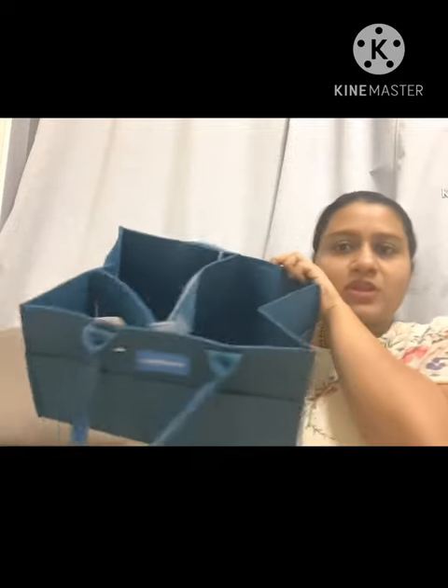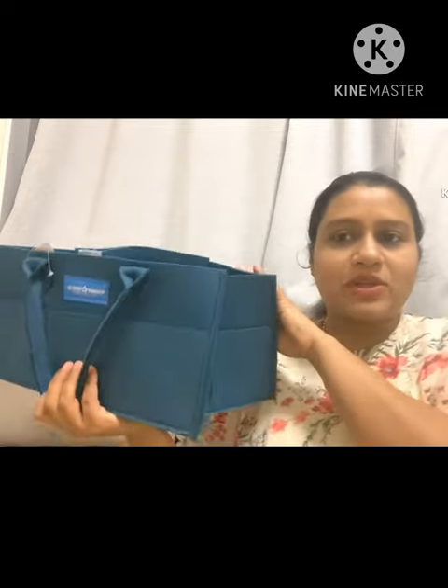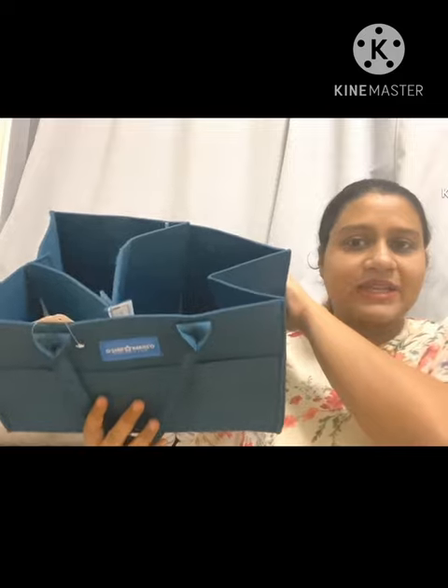You can organize everything inside this caddy and easily take it — for example, pampers, body lotion, BB cream, wet wipes, and everything can be kept inside this caddy. I'll be making a separate video on how I organize this caddy. So you keep your essentials and carry it like this, so you don't need to carry things one by one.